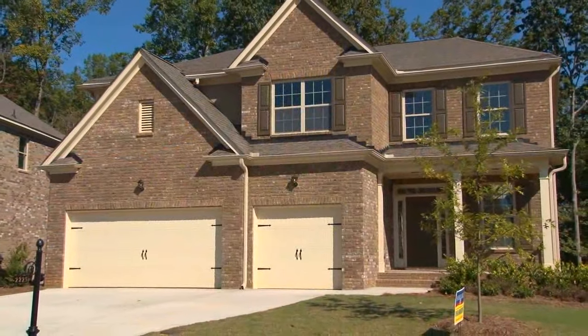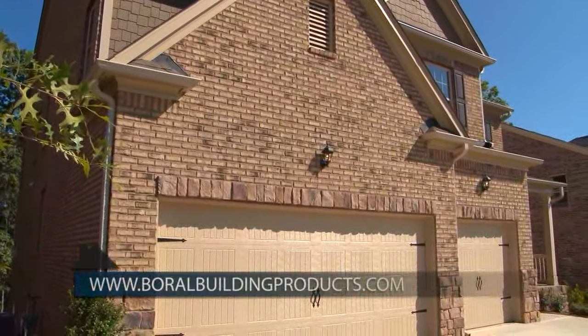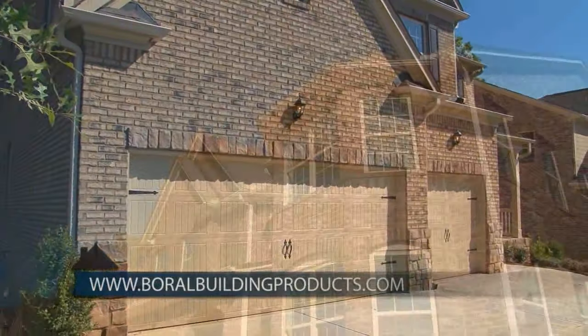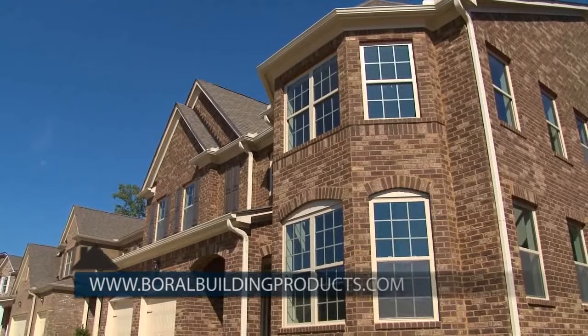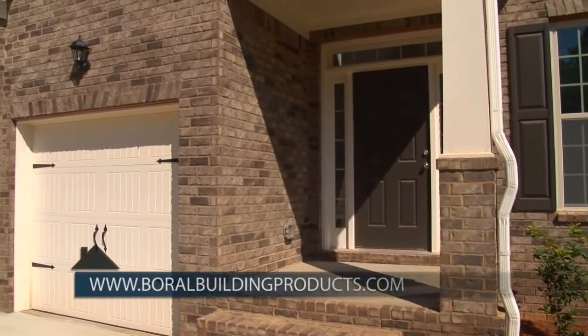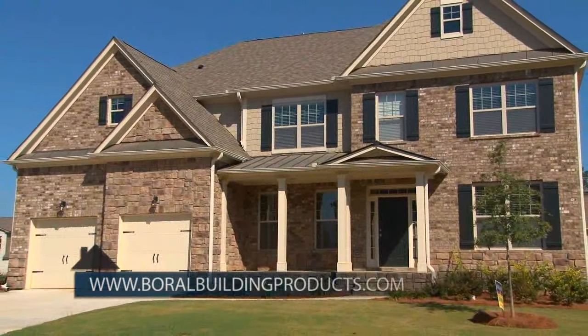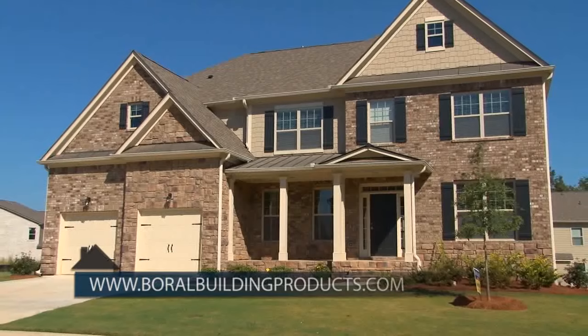No other exterior cladding offers so many advantages as brick. We are so confident in the durability of our product, we offer the Boral transferable warranty to protect you for as long as you own your home. Our warranty even transfers to the second homeowner should you ever decide to sell. It is the industry's best warranty, so safeguard your most important purchase with Boral Brick on your home.